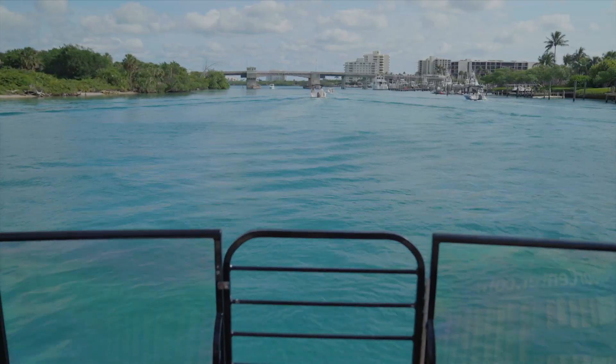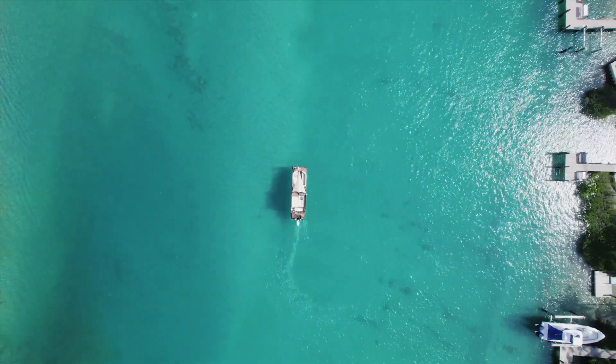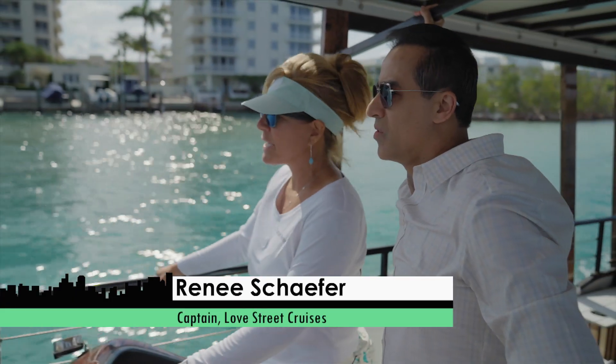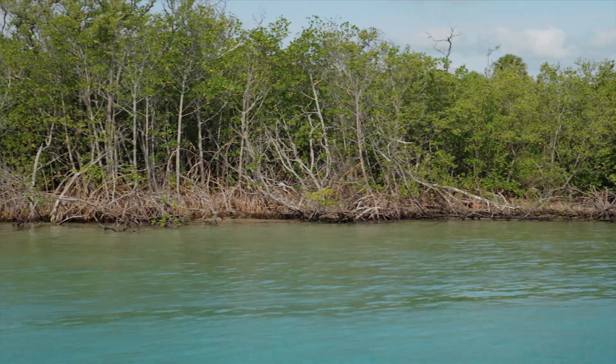It sure is beautiful. Is the water always this blue? Yes, the Intracoastal is such a beautiful ride. This is Jupiter Island side where you can pull up, park your car, and hang out here for the day. It's a really nice area, very family-friendly. A lot of mangroves and wildlife here.